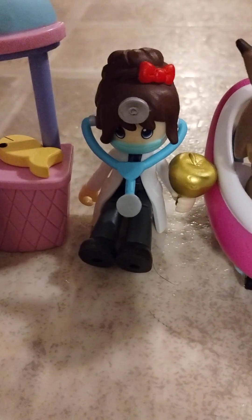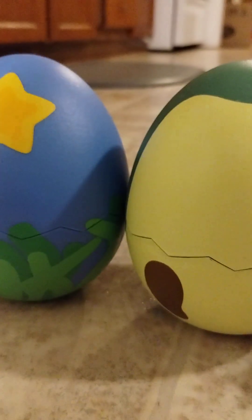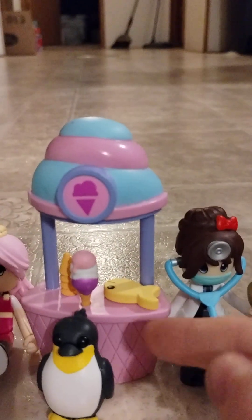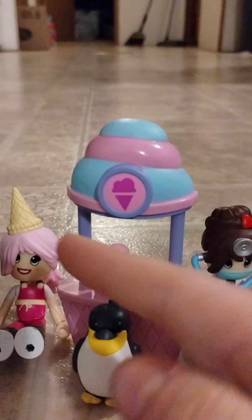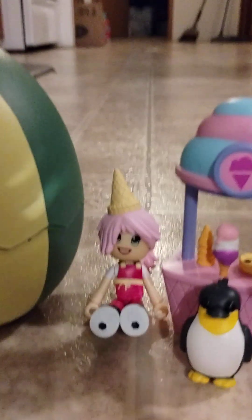I got this doctor — it was all in a set. So I got the doctor, got a King Penguin, and then we got an ice cream stand. In here you can see there's a golden fish, and then there's ice cream. It is cool because it came with the new King Penguin instead of the old Penguin.